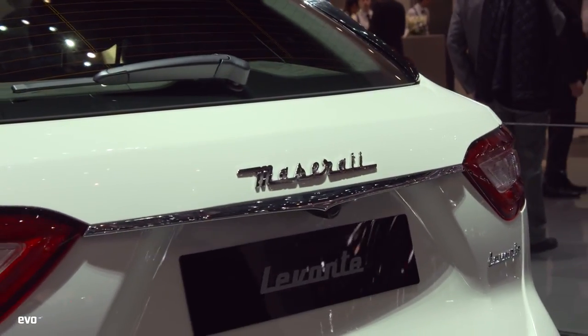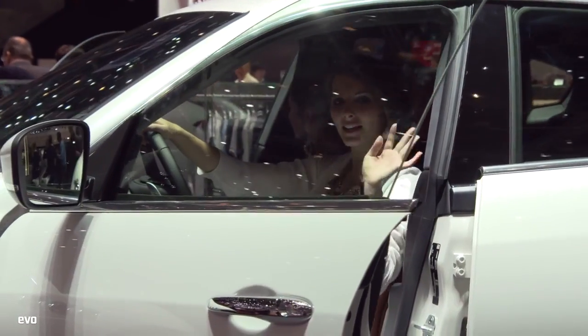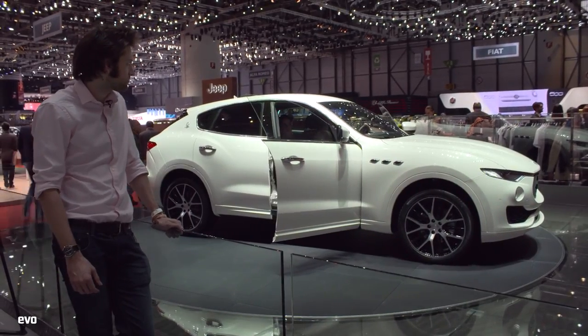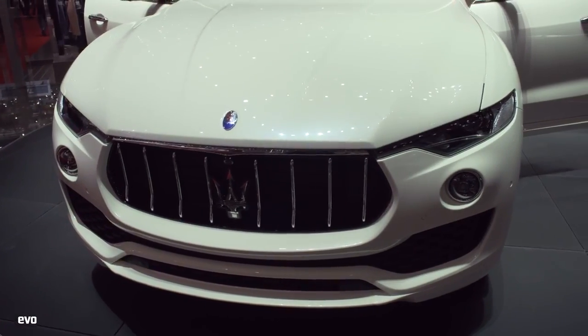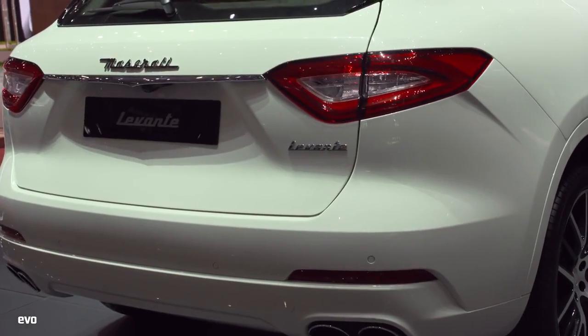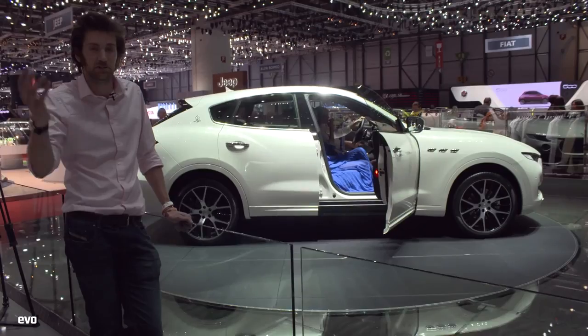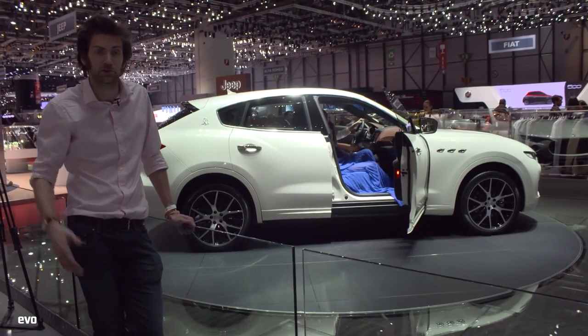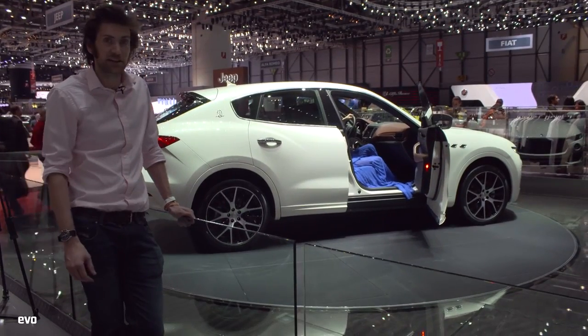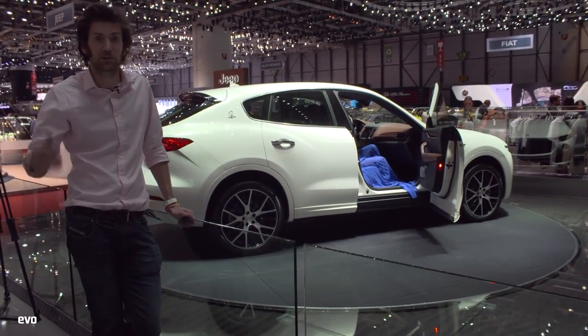This is the Maserati Levante, with extra models inside. It looks arresting, I suppose. I don't know what to think about these things — given that the Cayenne obviously was an ugly so-and-so and yet still sold in bucket loads and allowed Porsche to do all sorts of exciting things. If this does exactly the same for Maserati, then I'm not going to criticise it.